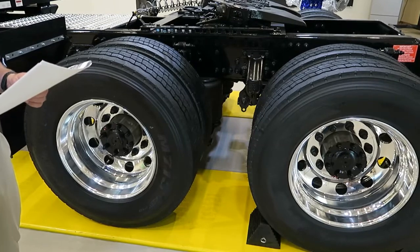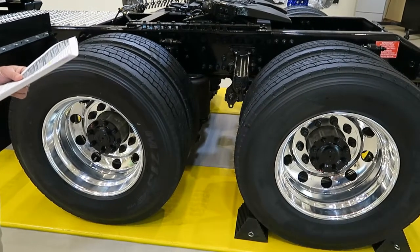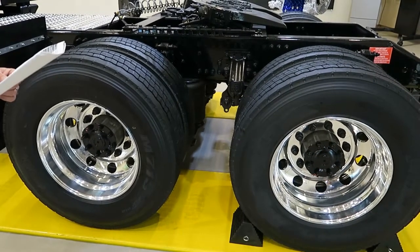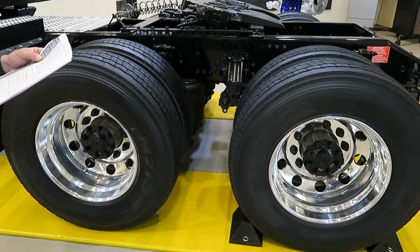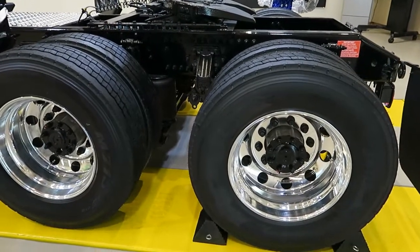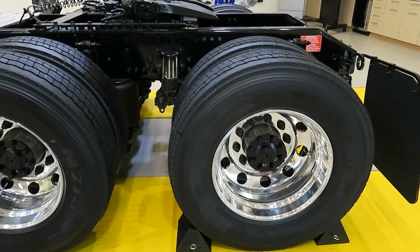Rear tires are the Bridgestone M713 Ecopia, size 295-75R22.5 to match the front. They also have flow-through inflator caps and are classified as advanced low rolling resistance to meet greenhouse gas regulations.